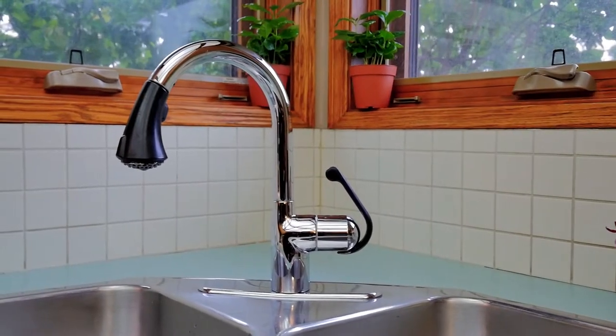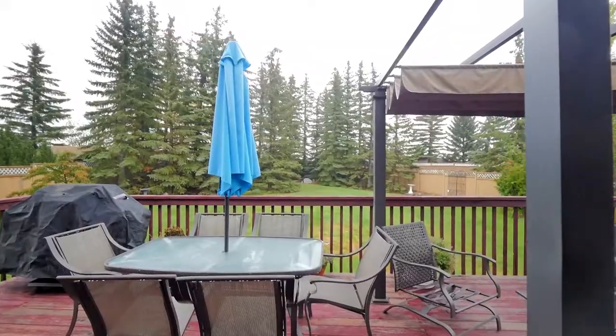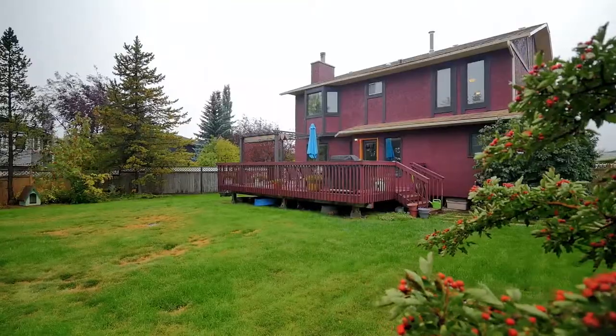The backyard features a large deck, over 30 mature trees, and enough space for all winter and summer activities.